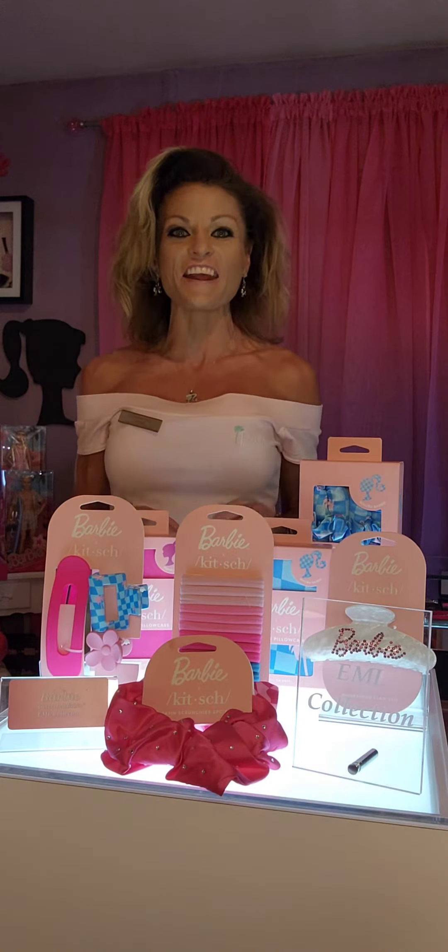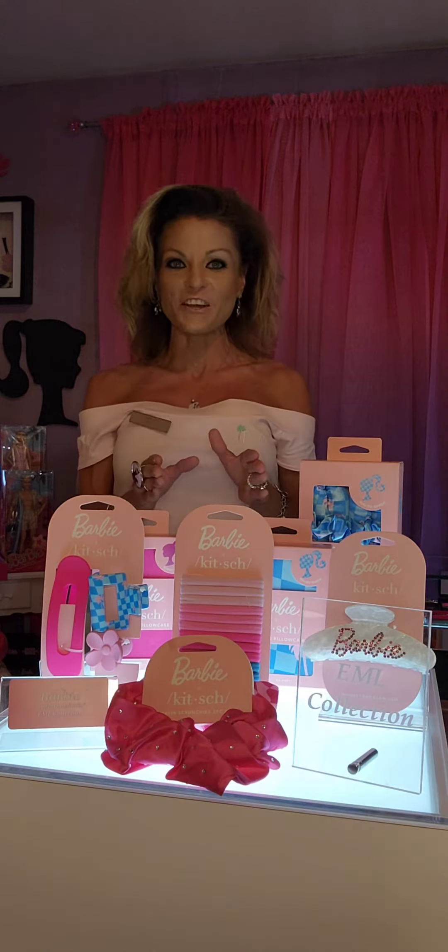Hi everyone, your curator Lainey Lloyd with Iconic Doll EML Collection here. Today in the Iconic Doll EML Collection Museum, I want to showcase Barbie X Kitsch Limited Edition. Check it out.